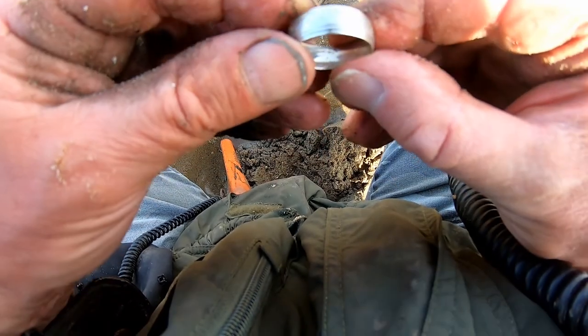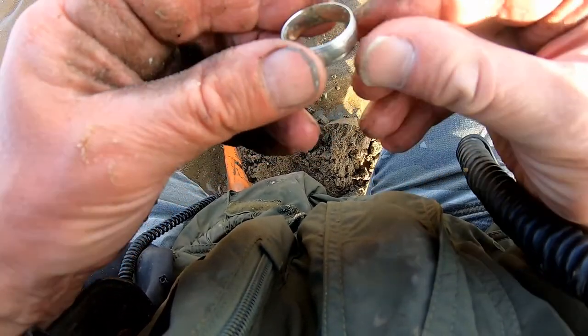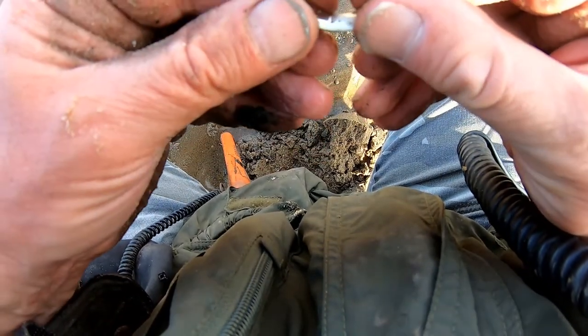I don't know what it is — gold, silver, no idea — but it's a cracking ring. Look at that, trying to look inside.